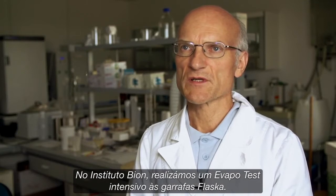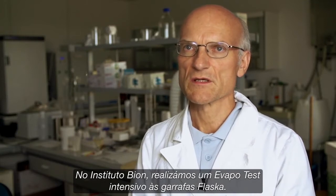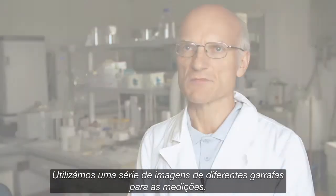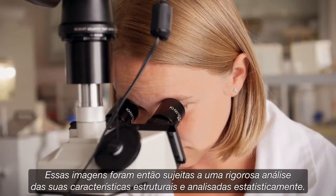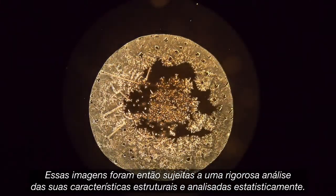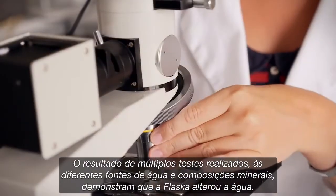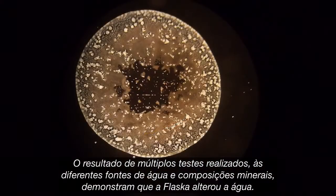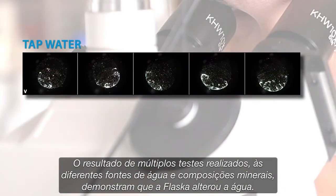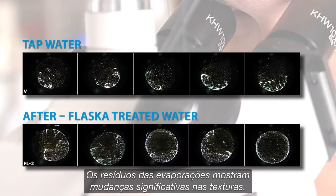At the Bioinstitute, we performed an extensive evapo testing on the Flasca bottles. We used series of images from different bottles for the measurements. Images were then subject to rigorous analysis of structural features and were statistically analyzed. The results of multiple testings of water samples from different sources and mineral compositions demonstrated that Flasca changes the water.